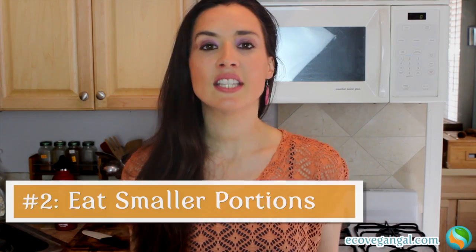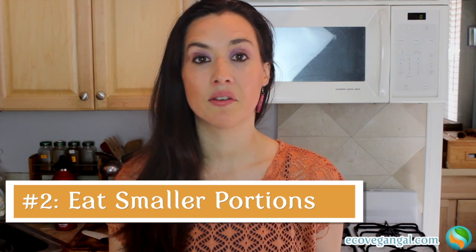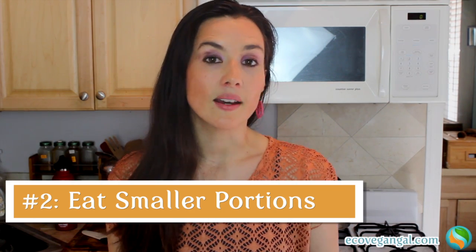Tip number two is to just eat smaller portions. If there are certain foods that you really love and you feel like you just don't want to give up even though they're expensive, you can still buy them — just eat less of them. So let's say you have a chocolate bar that you love and it's really pricey because it's organic and fair trade. If you cut it up into smaller pieces and portion it out, just the taste alone can give you what you're after and you can really savor it. Enjoy it like a small square of chocolate — it's going to taste just as good.